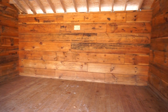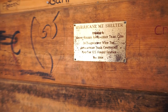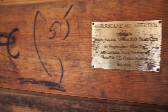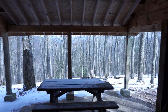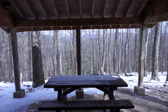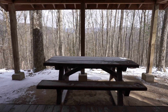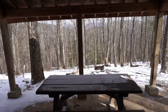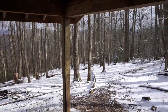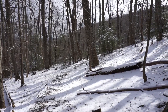Pretty nice shelter, got a lot of graffiti. Pretty decent view. There aren't a lot of tent sites right near here though. There might be some closer to the AT.